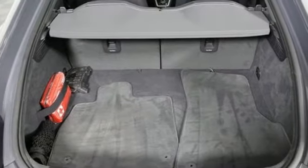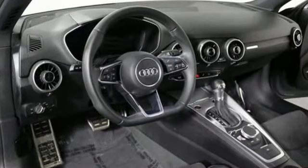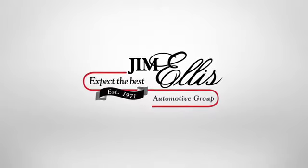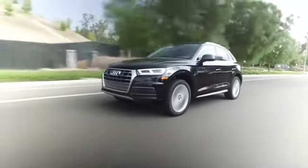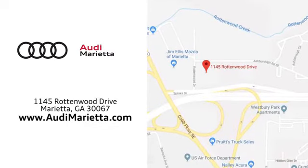It's as excited to be driven as you are to drive it. Satisfy both desires today. At Audi Marietta, we prove every day that buying a car can be an enjoyable experience. We're conveniently located on Rottenwood Drive in Marietta, Georgia.